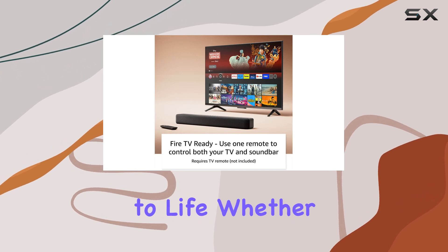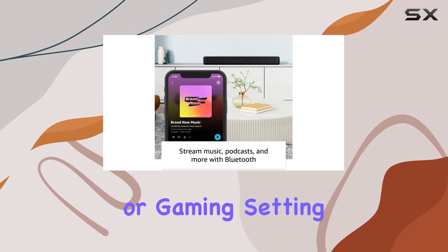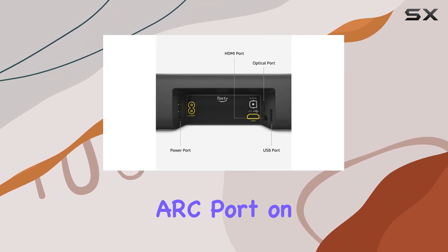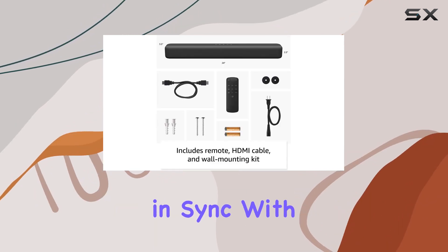It truly brings your entertainment to life, whether you're watching movies, TV shows, or gaming. Setting it up is a breeze — just plug in the included HDMI cable to the HDMI ARC port on your TV, and you're instantly treated to audio that stays perfectly in sync with your visuals.